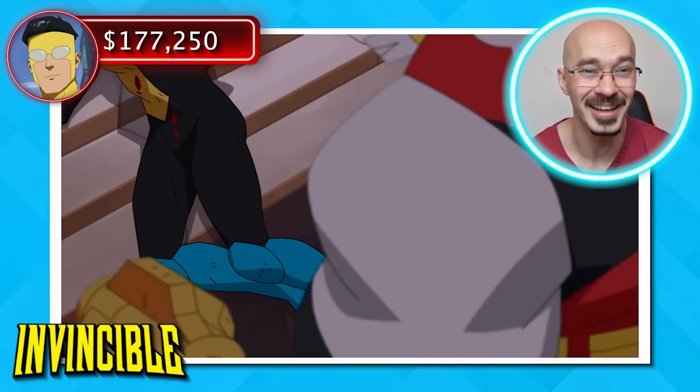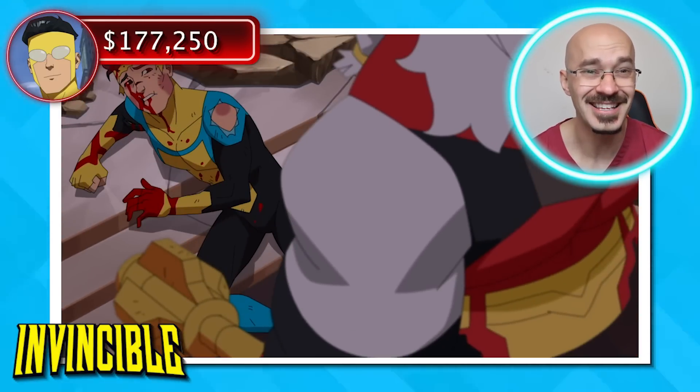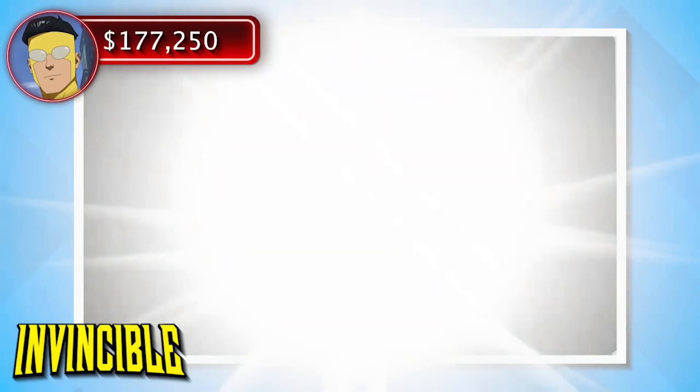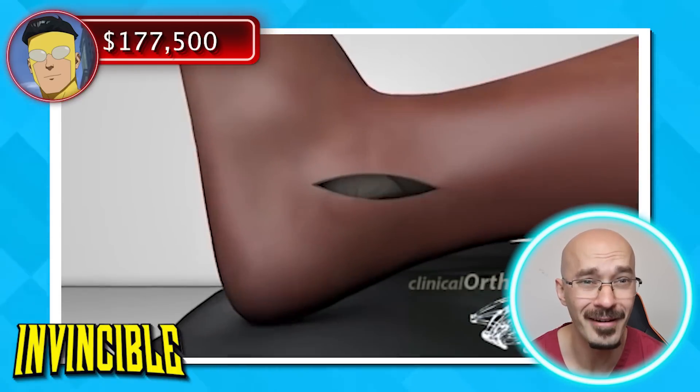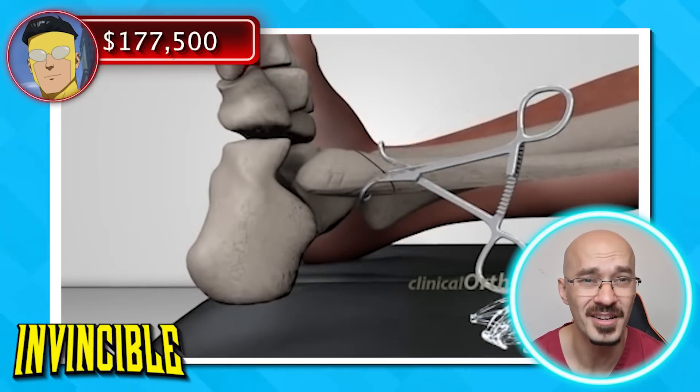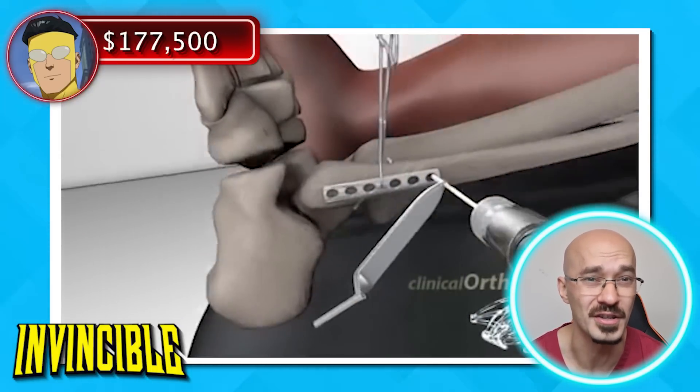We actually hear the cracking of Mark's bones as his legs get stepped on. Clearly he's going to need an x-ray to see what bones are broken, and this comes in at a cost of $250. The surgery to repair it with some sort of fixation device could cost up to $30,000.